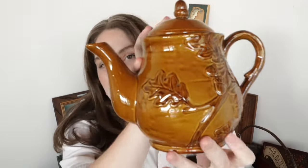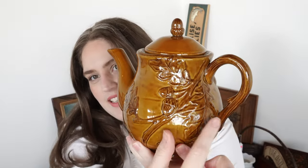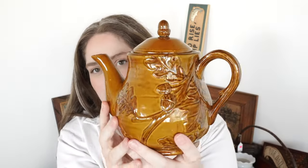This one was a really exciting find. It is this fall-looking teapot — it has these leaves on it and I love things in this brownish amber color. I really like amber glass and these brown colors, and this was only four dollars which I think was a really good price for a nice teapot.